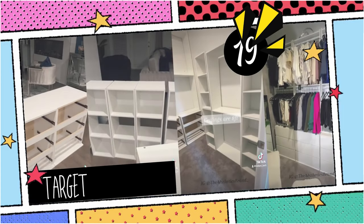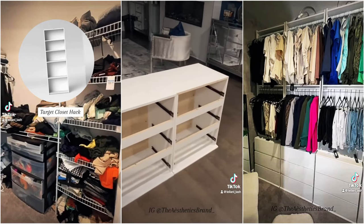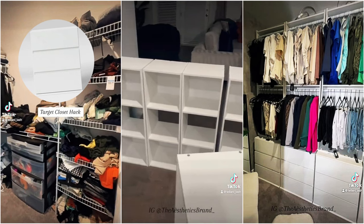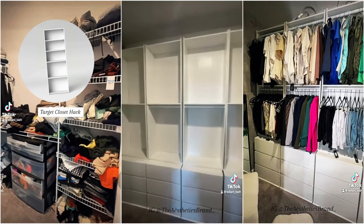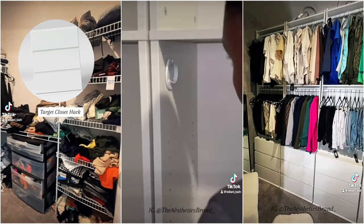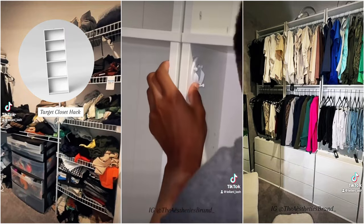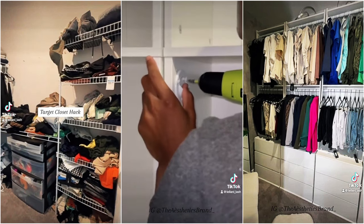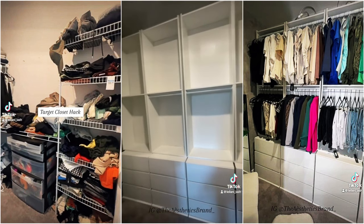19. Target's Closet Hack at Liani Lash. First, measure your space. Then head to Target and buy 5 five-shelf bookcases, 4 three-drawer modular chests, and 4 three-cube organizer shelves. Swing by Lowe's and scoop up 8 stylish closet tension rods with holders. Assemble, ensuring precise alignment, especially for rod holders, and opt for thinner screws for a perfect fit.